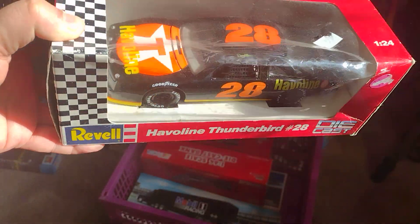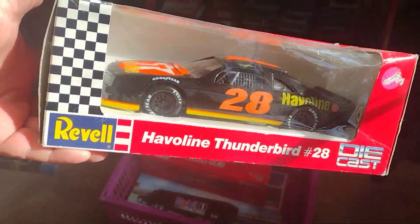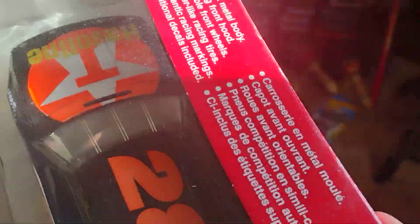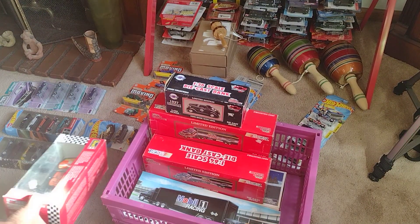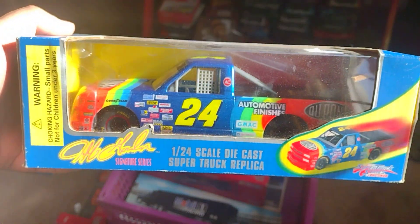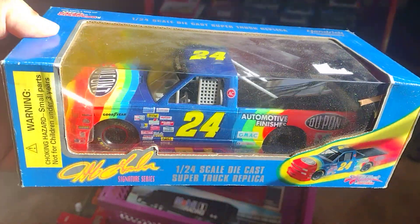I got this — that's pretty good, rebuilt, not bad. Racing Champions, I got this little truck, that's pretty good too. I didn't clean it, I didn't dust it up.